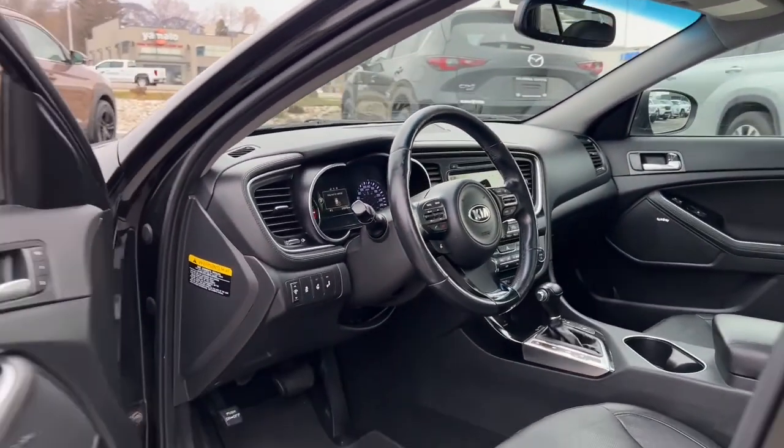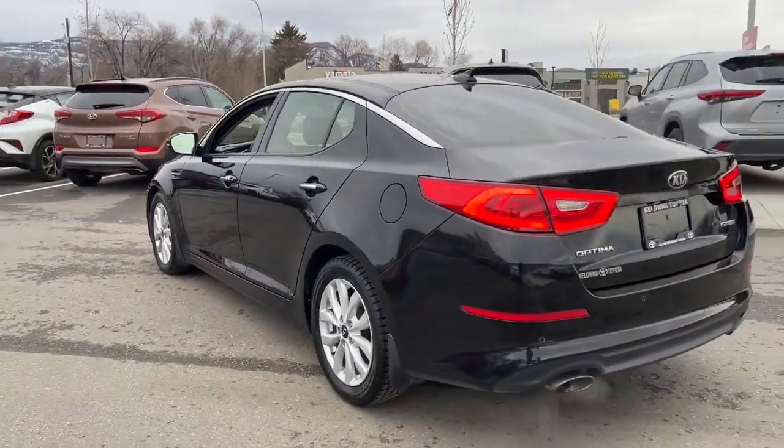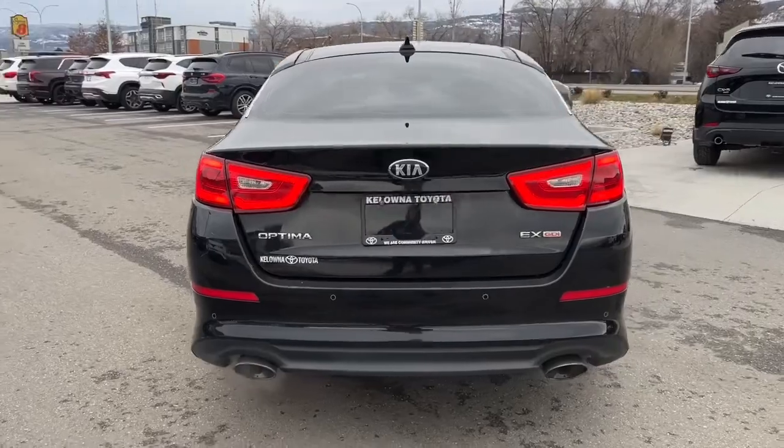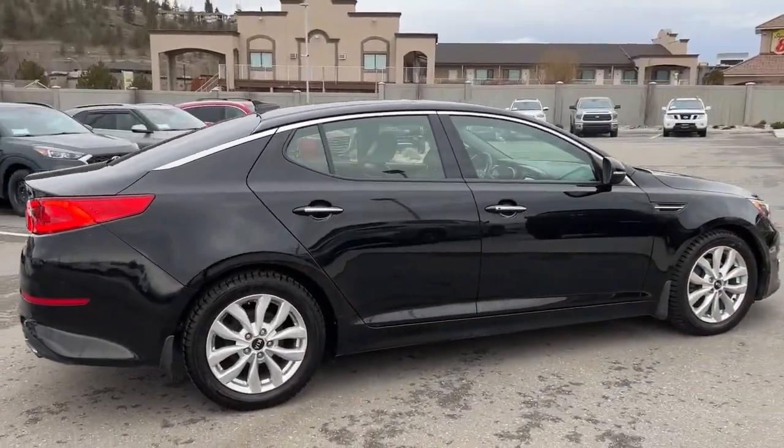If you have any questions about this vehicle, give us a call at 250-491-2475 or visit us at 1624 Cary Road in Kelowna, B.C. Kelowna Toyota, where we are community driven.